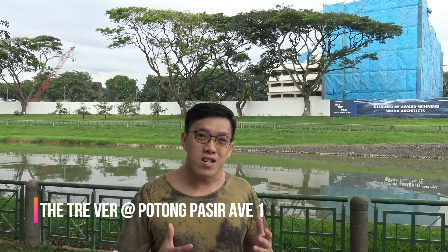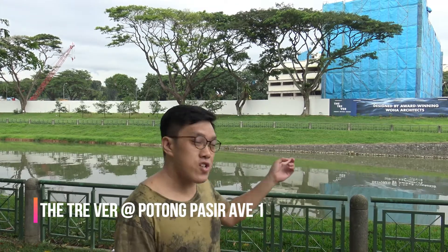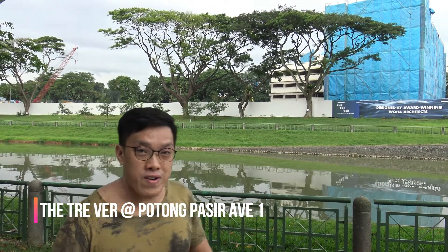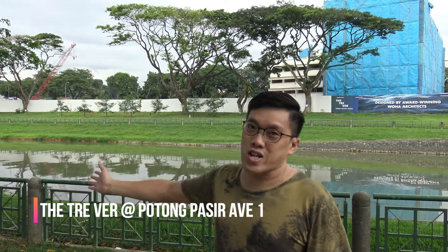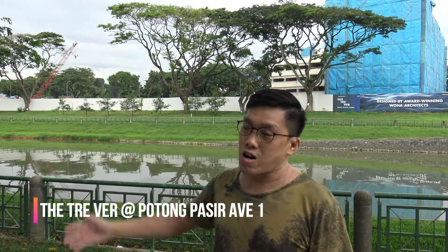One of the major selling points of this project would be the fact that it actually fronts the Karang River, so you can see here. It's a very nice environment — a lot of green, a lot of river and water bodies. It's always a very sought-after, you know, property that actually faces a waterway.